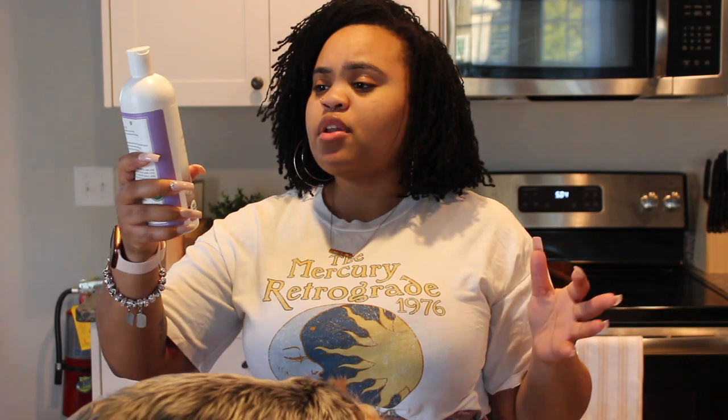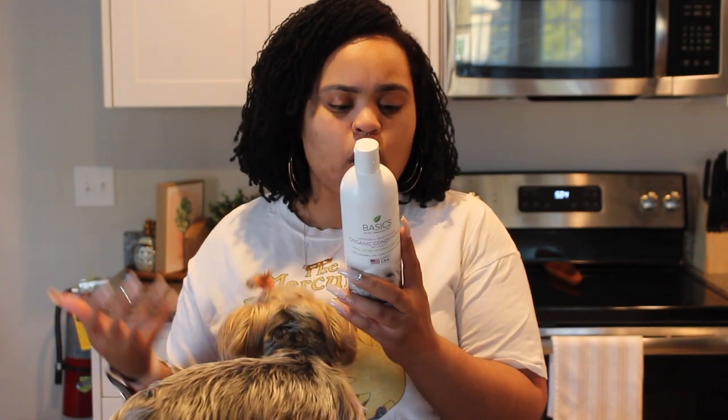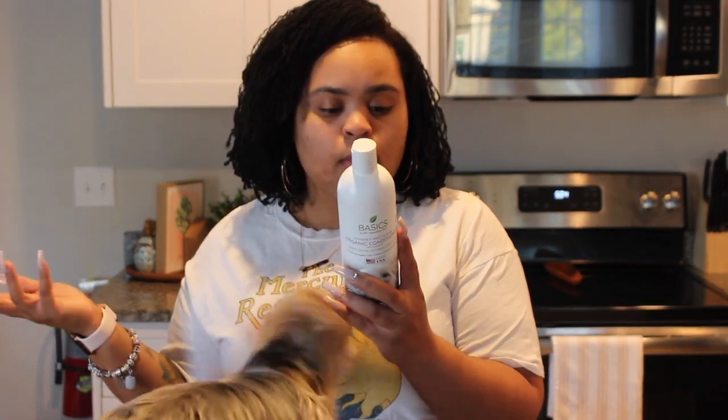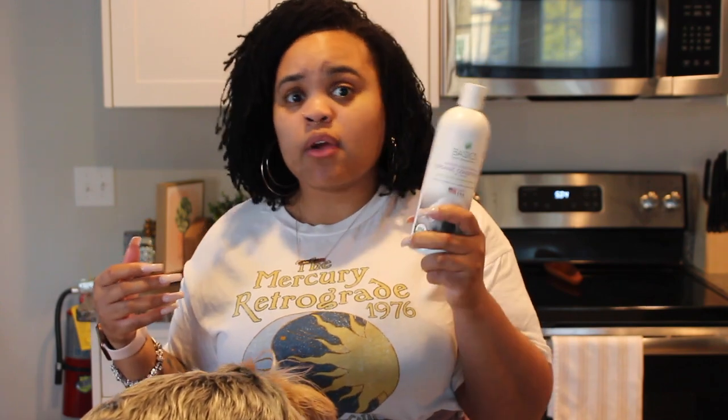It almost smells like that dandruff shampoo — that minty kind of smell. The conditioner we use is Lavender and Sweet Almond organic conditioner with jojoba oil, also chemical and dye free with no chemical foaming agent. The ingredients are pretty much the same — everything is organic: sweet almond oil, organic jojoba oil, organic aloe water, and organic calendula oil. These were only $3.99 each — great ingredients, all stuff that I can read and trust.